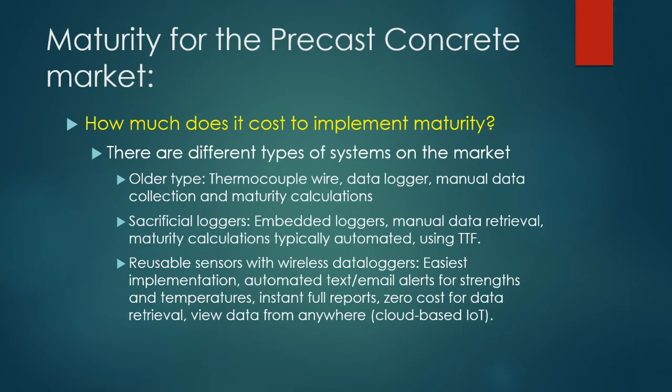How much does it cost to implement maturity? This varies by system type. There are three basic types: first, the older type — a thermocouple wire hooked up to a data logger — where you collect data manually and run all maturity calculations manually. Second, sacrificial loggers — embedded sensors where maturity calculations are automated, typically using TTF, but data retrieval is still manual using a handheld reader. Third, reusable sensors with wireless data loggers — the easiest to implement because data is sent wirelessly.